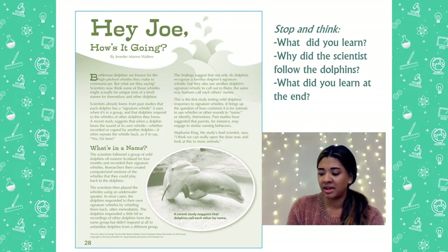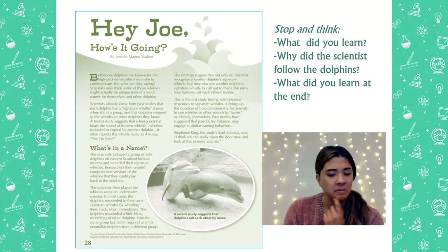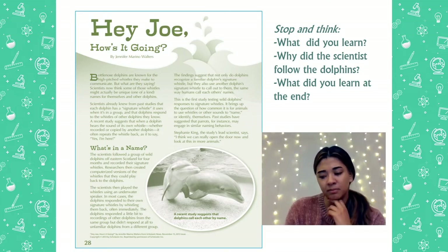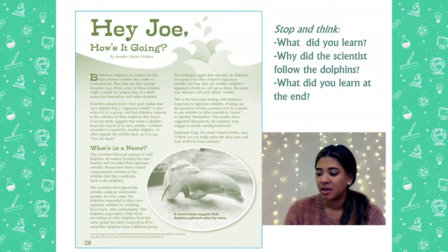We see a heading for this. Lots of great text features in this one. What's in a name? The scientists followed a group of wild dolphins off eastern Scotland for four months and recorded their signature whistles. Researchers then created computerized versions of the whistles they could play back to the dolphins. We're going to stop and think one more time. Why do you think the scientists would do that? Maybe you were thinking to yourself that they would do that so they could learn more about the dolphins or research how they communicate. They would create computerized versions of whistles so they could play them back to the dolphins.